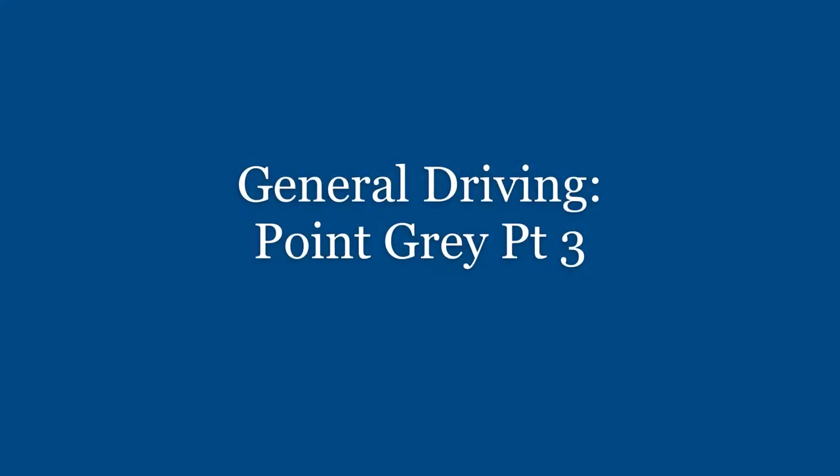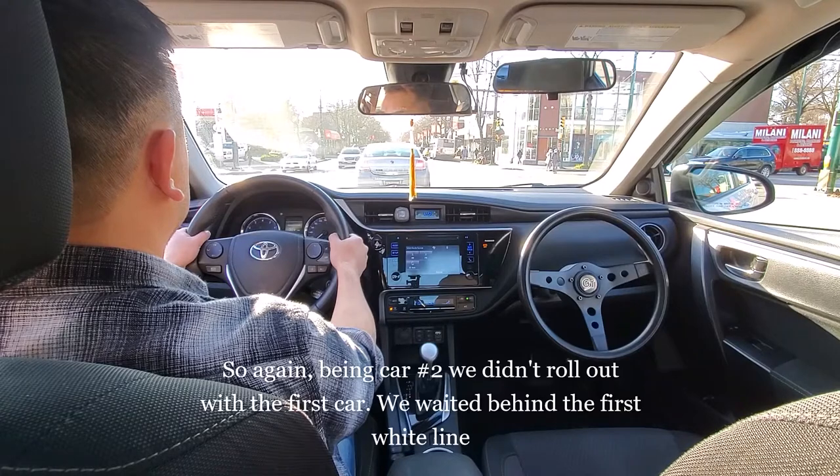Hello everyone, this is Alex the driving instructor from Sen Sen Driving School. In today's video we will be going into Part 3 of our general driving in the Point Gray area. This video starts off exactly where we left off in Part 2.